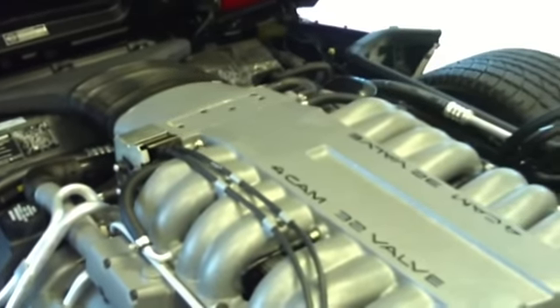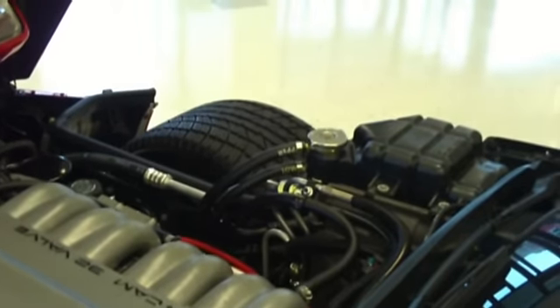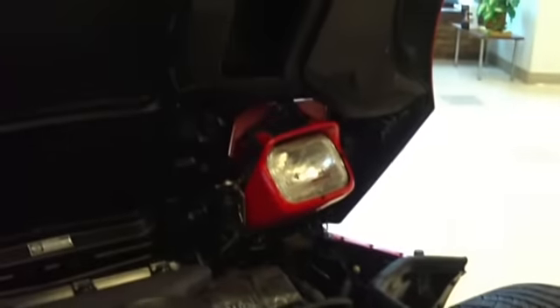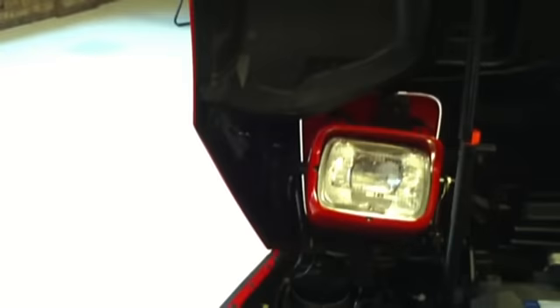This is a small block 350 that was made by Mercury Marine. There were only 3,049 ZR1s made in 1990. The cams come from Mercury Marine with aluminum heads, which had dual overhead cams in both of them with 32 valves. It has even fuel injectors — it only runs off eight at normal power, but when you turn it to full power, you're running 16 injectors.